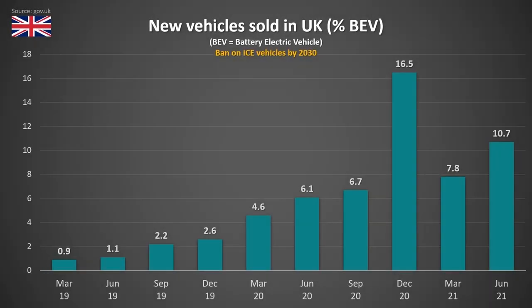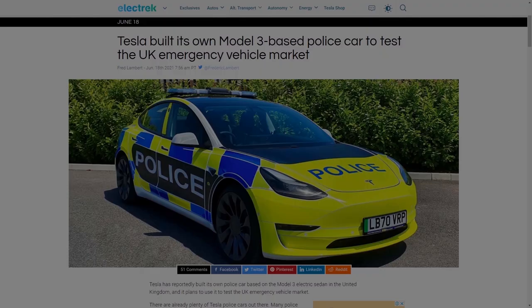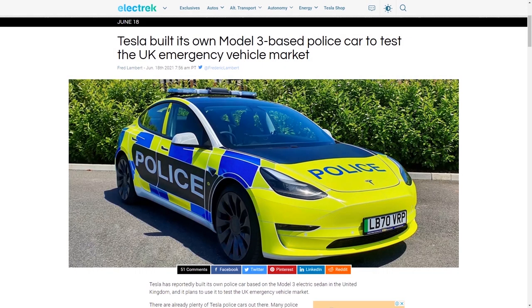When we look at fully electric vehicles as a percentage of new vehicles sold, we can see that the trend is clearly going up. Going forward in future episodes, I'm going to be including these charts as they show us just how far along we are in terms of EV adoption and the EV revolution as a whole. On a final point in the UK, Tesla has built a custom Model 3 police vehicle for evaluation, and I look forward to finding out if the UK makes the switch to fully electric vehicles for their police force.